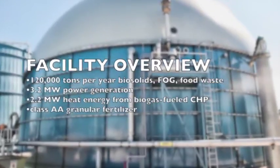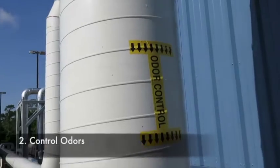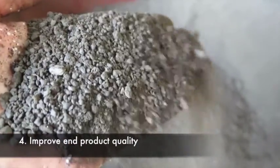This anaerobic digester was designed to simultaneously address four challenges: first, to recover energy and nutrients from food waste; second, to control odors; third, to beneficially process biosolids; and fourth, to improve the fertilizer and product quality.